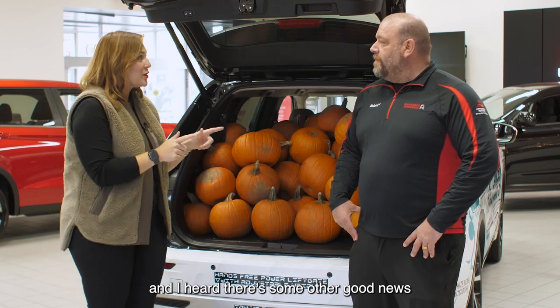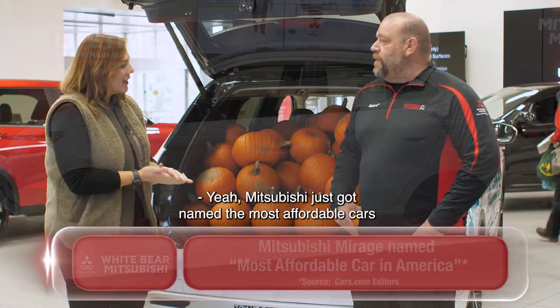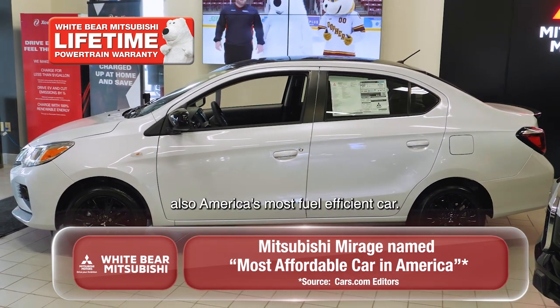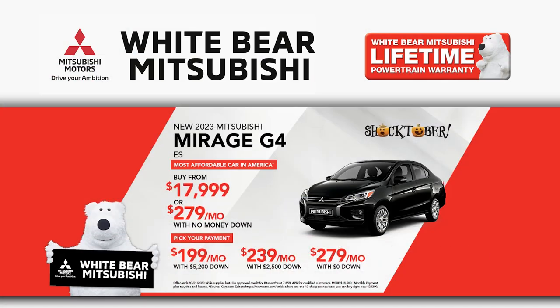And I heard there's some other good news about Mitsubishi cars. This is amazing. Mitsubishi just got named the most affordable cars in America, which is the Mitsubishi Mirage — also America's most fuel efficient car, getting up to 43 miles per gallon, being the only car you can buy new right now under 18 grand, which is crazy.